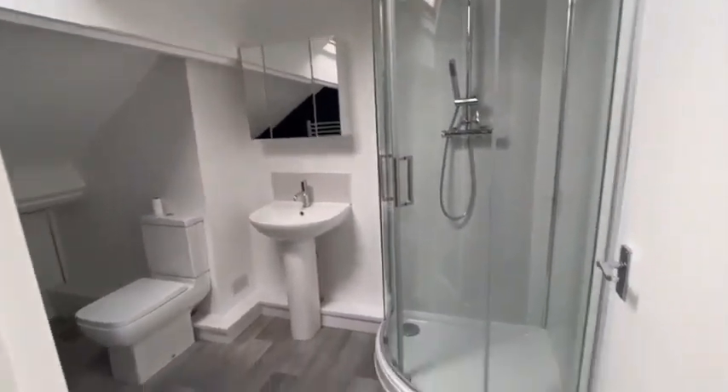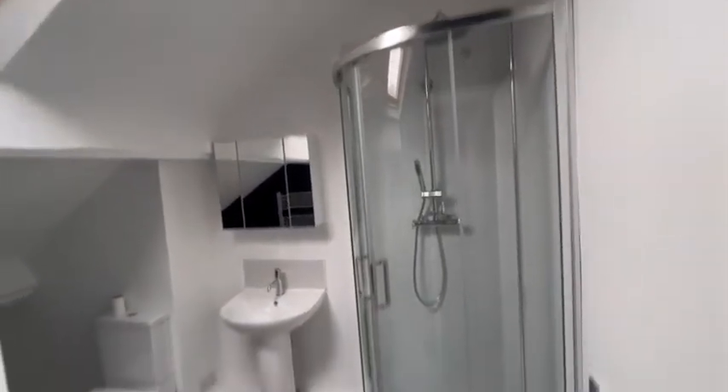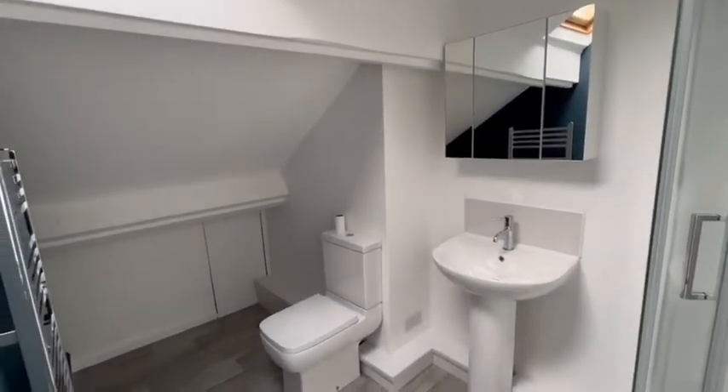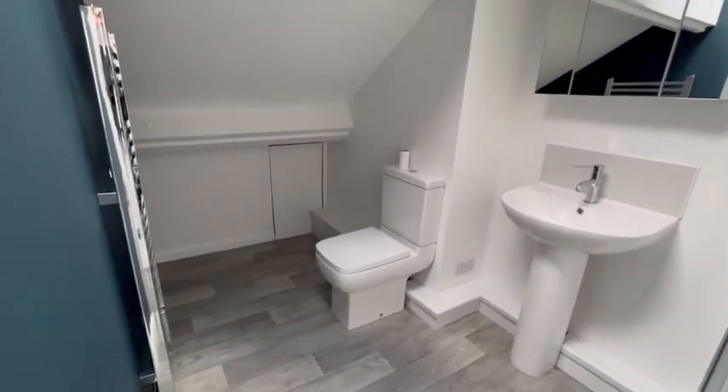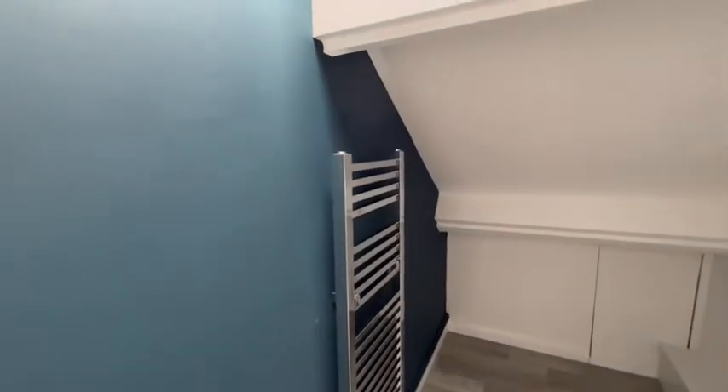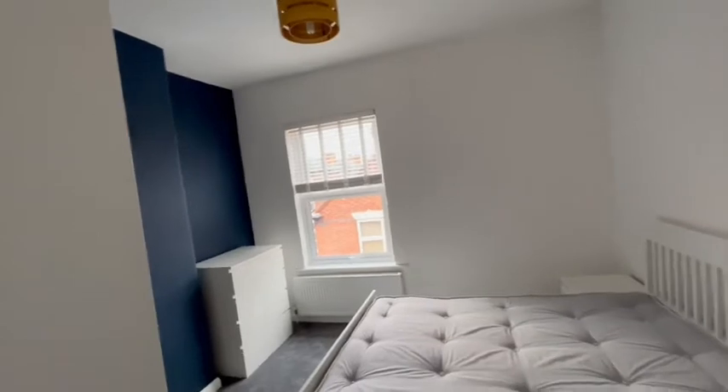There's also a little shower room with a main shower. Again we've got a roof light here, along with a sink, WC, and a heated towel rail.